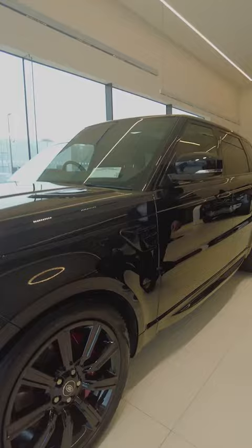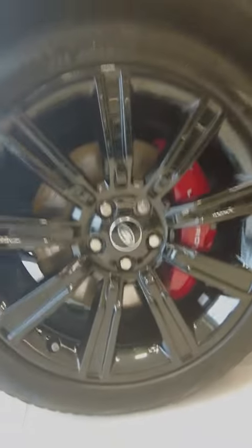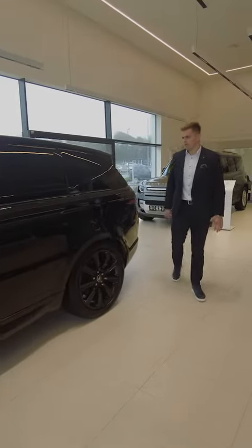It comes with premium LED front headlights, 21-inch gloss black alloy wheels, red brake calipers, privacy glass, and a sliding panoramic roof.